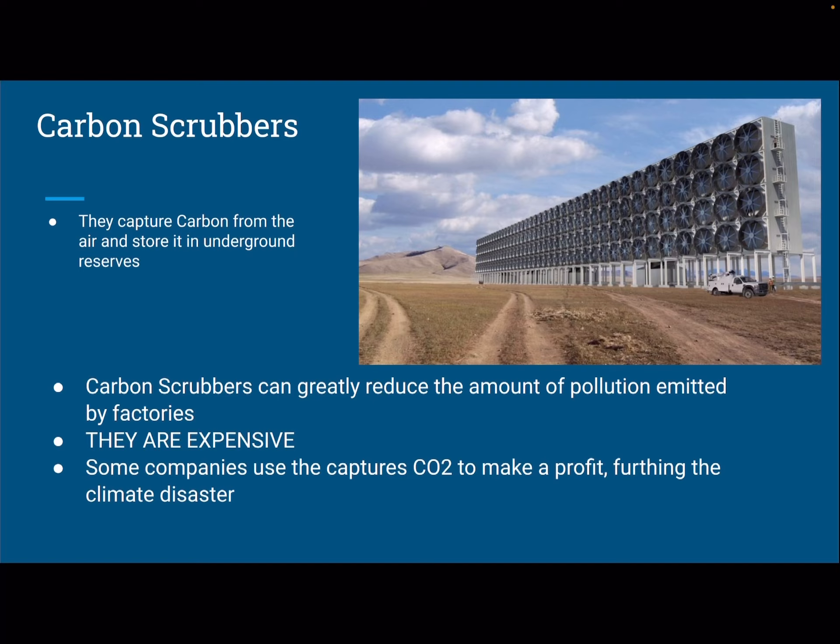The first is carbon scrubbers. Carbon scrubbers are a tool invented to help remove carbon emissions from making it to the atmosphere by capturing the carbon from the air and storing it in underground reservoirs. The biggest problem with carbon scrubbers is that they are extremely expensive. Even though they're super effective, they oftentimes cost factories more than what they're profiting, which results in factories selling the stored carbon to fracking companies for a profit — completely undoing any of the good effects of the carbon scrubbers, because now that carbon is going to make its way into the atmosphere.